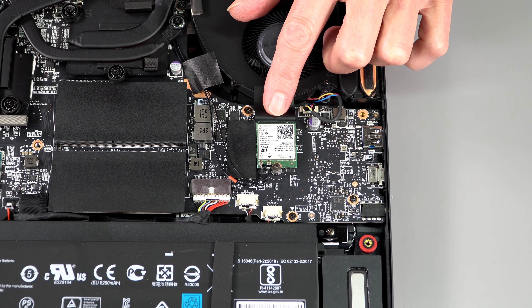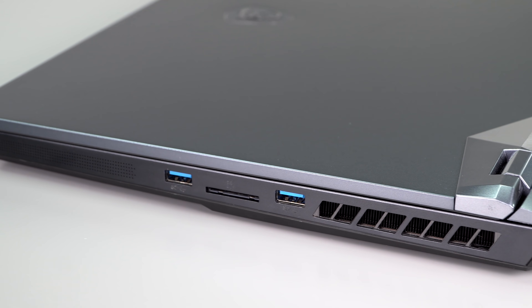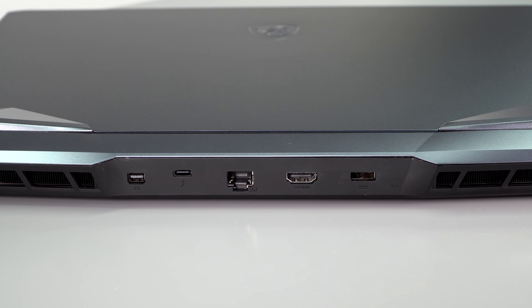We have Killer Wi-Fi 6E on board, which is really an Intel card, and Killer E3100 2.5-gigabit Ethernet as well. Ports on this fairly large chassis are plentiful: three USB-A, a Thunderbolt 4 port, a USB-C 3.2 Gen 2 port, a headphone jack, HDMI 2.1 — so you can do 4K at 120Hz — Mini DisplayPort 1.4, and a full-size SD card slot.